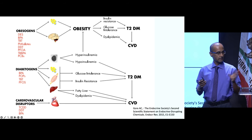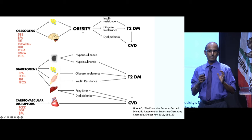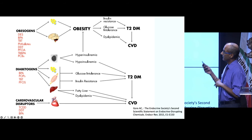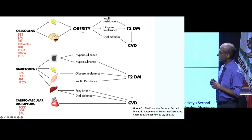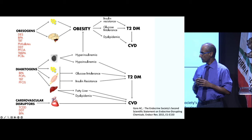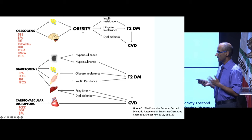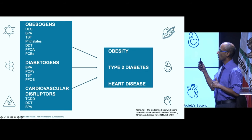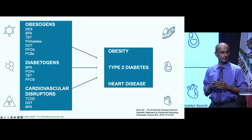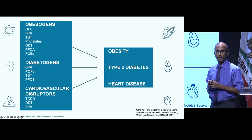These toxins impact not just autoimmune disease, but also obesity — certain chemicals are called obesogens. There's also a class called diabetogens, which cause insulin resistance, glucose intolerance, high insulin, and fatty liver. And then we have cardiovascular disruptors — heart disease is still the number one killer worldwide, and toxins are increasingly recognized to play a role. Our modern chronic disease epidemics — obesity, type 2 diabetes, heart disease, and autoimmune disease — are being driven in part by this rapid rise in toxins.